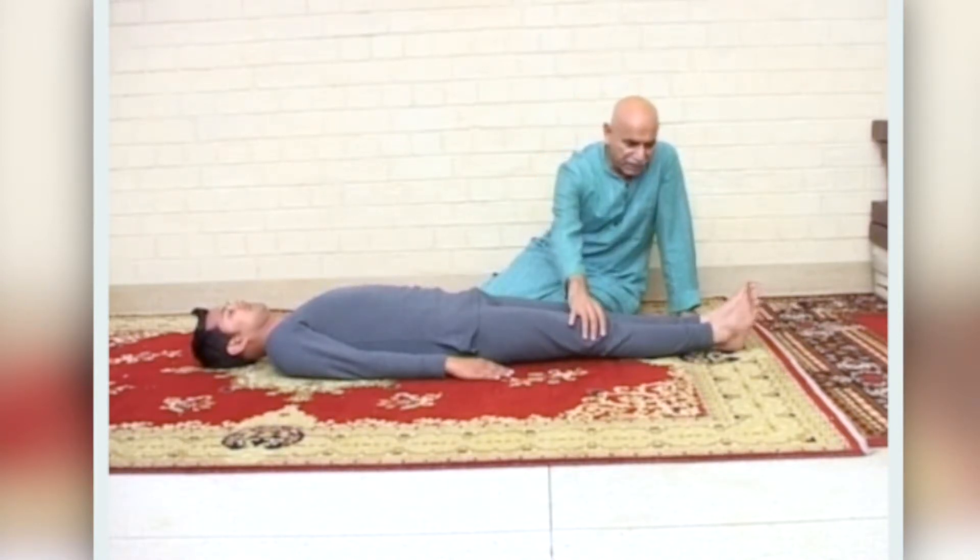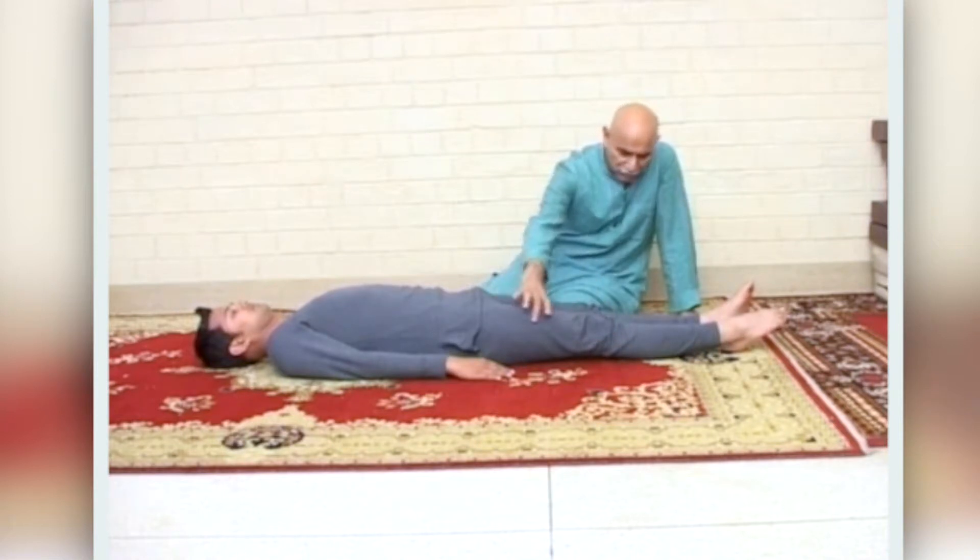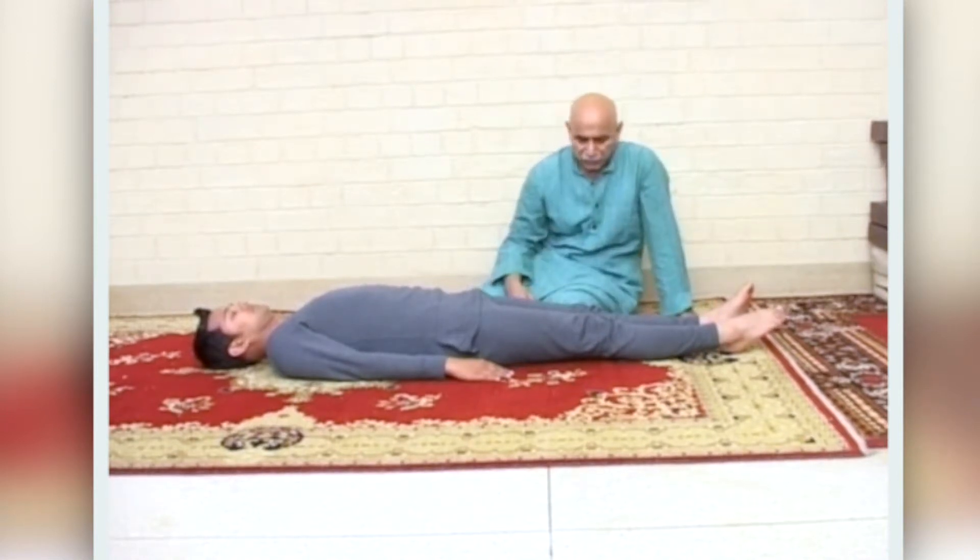Now we will stretch the right leg. Stretch — all the muscles are taut — held to a count of 20.